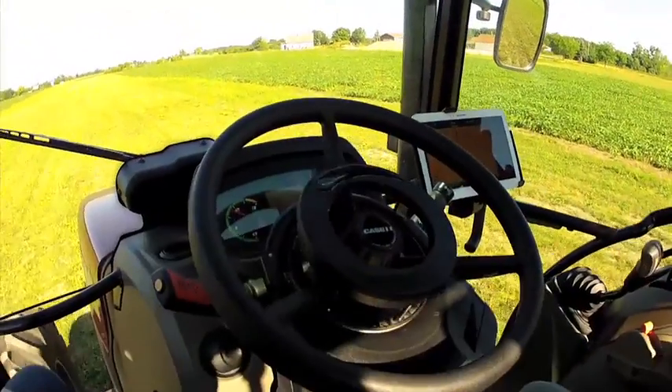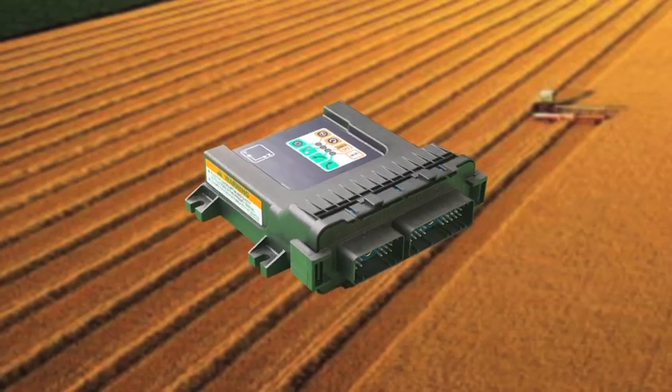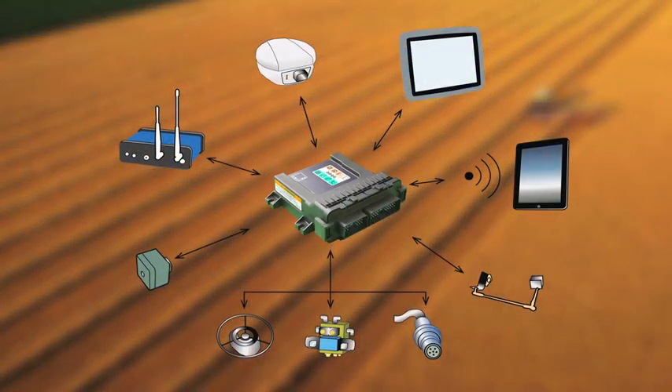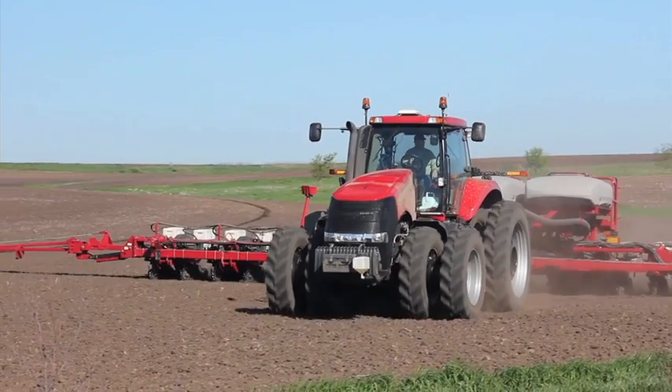The ECUS-1 steering control module enables our partners to design with complete flexibility in product configuration. Collaboration with Novariant's experience team ensures seamless integration of the ECUS-1 into proprietary systems.